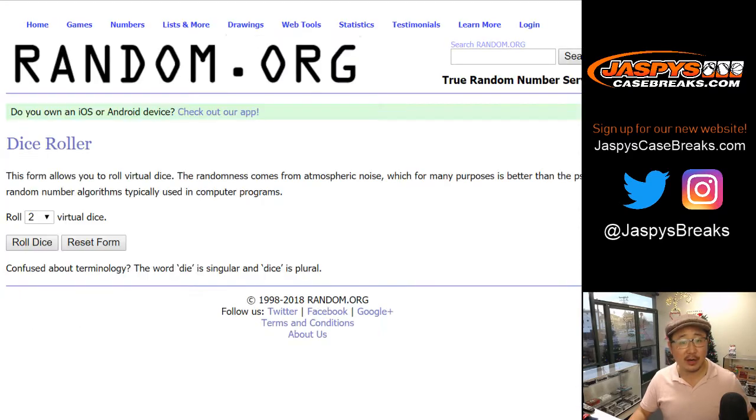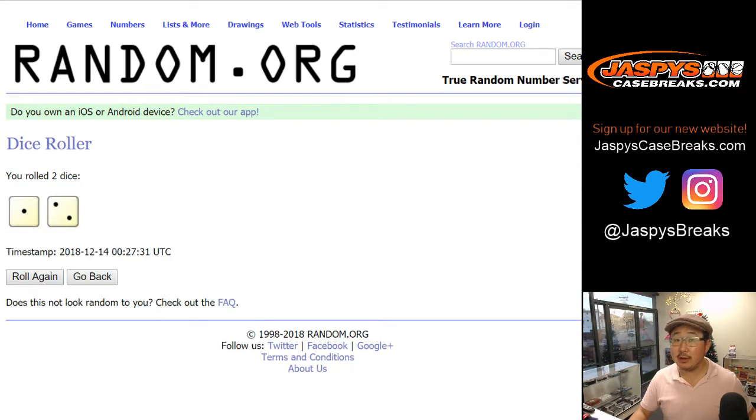There are the numbers right there. I think everybody knows how these number block breaks work by now — it's in the item description. Let's roll the dice for each list three times.